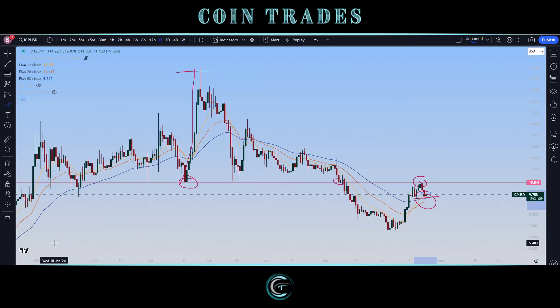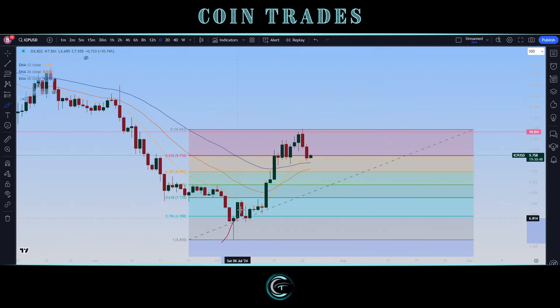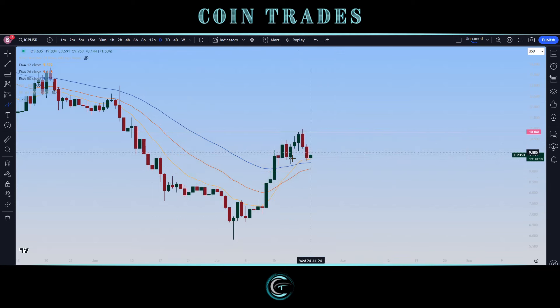If we pull up a Fibonacci from the bottom of this move to the current high and zoom in, what we love seeing is being able to retain support on top of the 38.2%, which comes in at $8.98. If we maintain price levels where we currently are, we'll be well above that — an extremely good sign for continuation to the upside. Even if we spend another week or so consolidating, as long as we don't dip below the 38.2% at $8.98, that's a very good bullish sign, especially after this nice establishment of an uptrend.